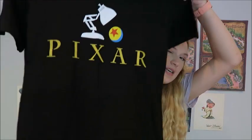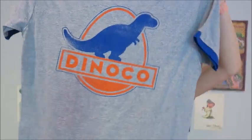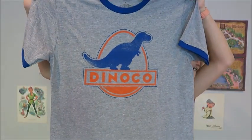From BoxLunch I got two t-shirts. First, a Pixar shirt for $28, part of a buy-one-get-one-half-off deal. Then a Dinoco t-shirt on sale for $15 — I feel like this would be cute to wear to the parks, especially to the new Lightning McQueen Racing Academy, which I haven't been to yet but I'm super excited about.